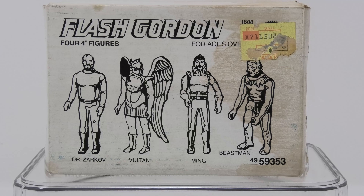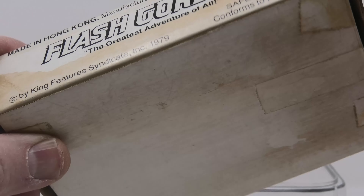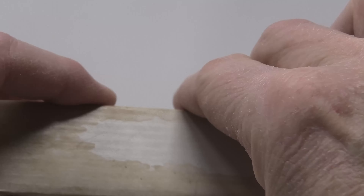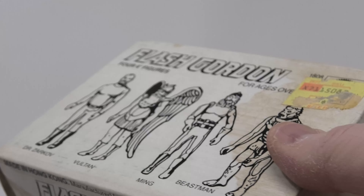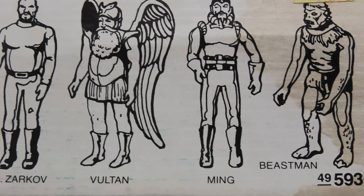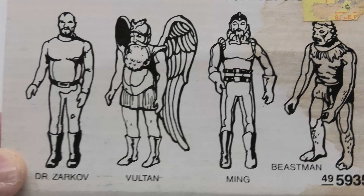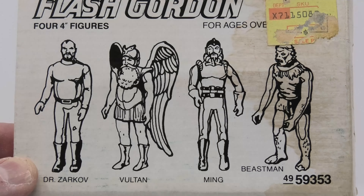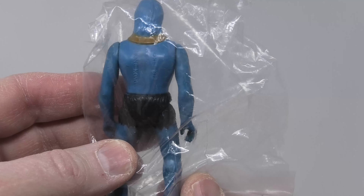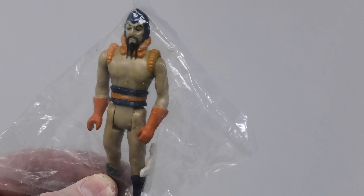Mattel's Flash Gordon Action Figure line is often referred to as the Battlestar Galactica Sister Toy Line, and there's a reason for that. The exact same people that designed Battlestar Galactica also designed Flash Gordon at pretty much the same time. The figures were perfectly in scale with each other, and what Mattel was trying to do was create something that Mego had successfully done in the late 1970s and early 1980s — a shared action figure universe, with Galactica being the first line followed by Flash Gordon.